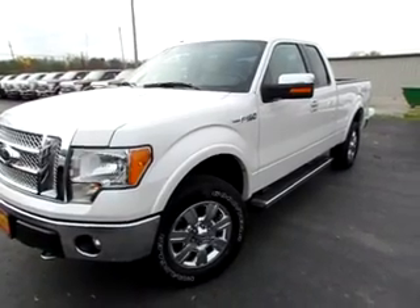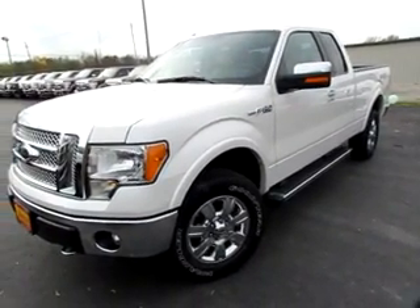Go to IntegrityFord.net — that's our website, IntegrityFord.net. We'll see you here. Thank you.